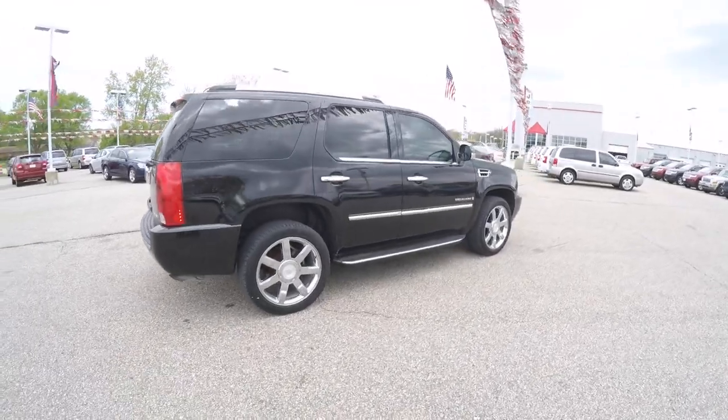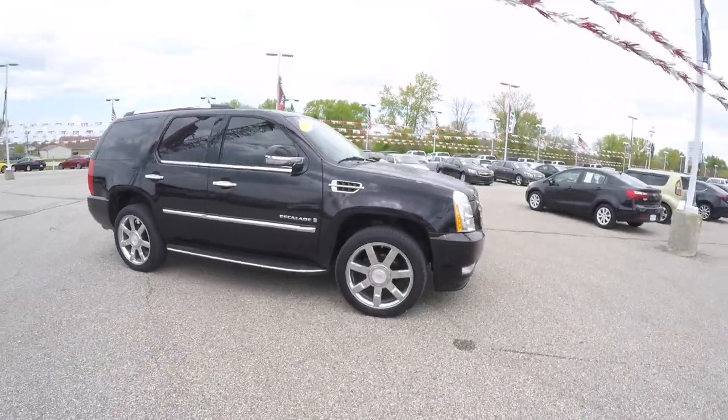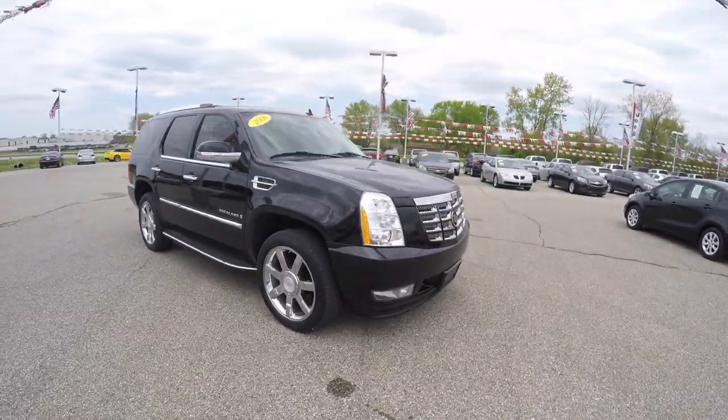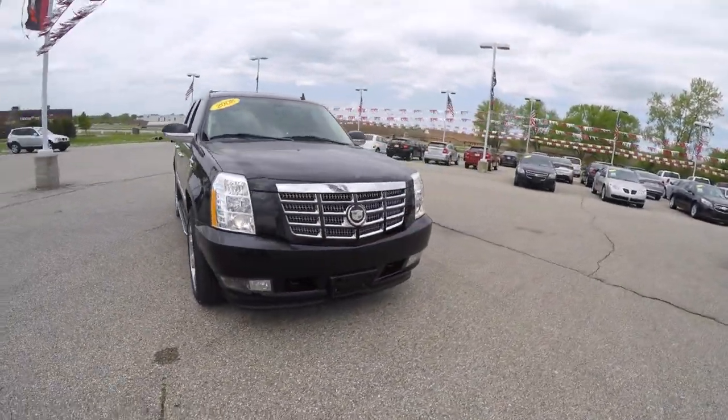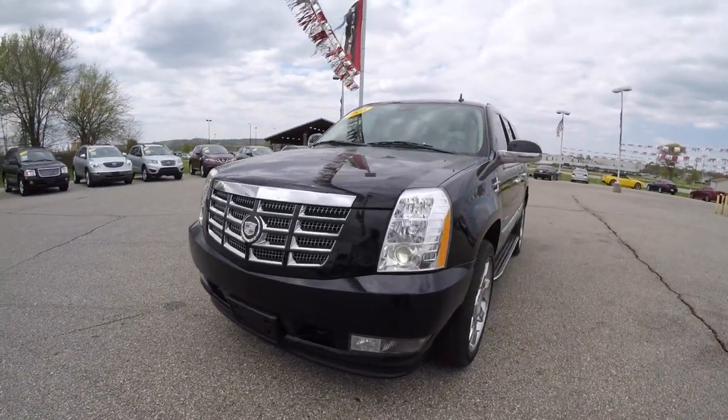This concludes our quick walk-around look at this 2008 Cadillac Escalade. If you have any questions or would like to see this vehicle, please contact our showroom. One of our friendly sales staff will be more than happy to answer any questions you may have. Thanks for watching.